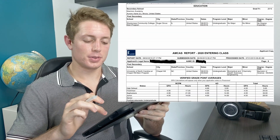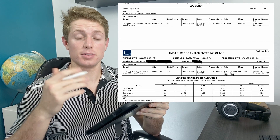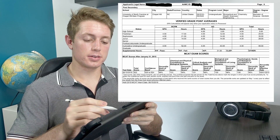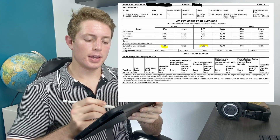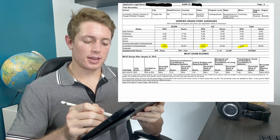Those are the classes I took. I thought I was very well prepared for the MCAT, and that helped immensely with my studying. So yeah — there's my GPA, and I'll say a little bit about that.